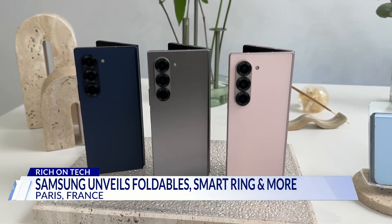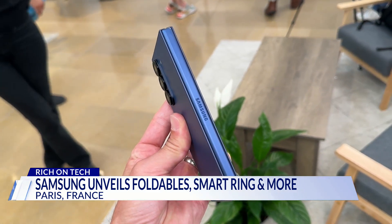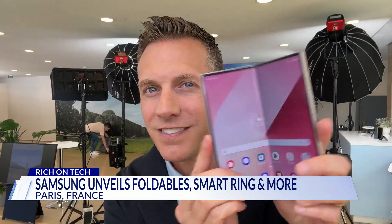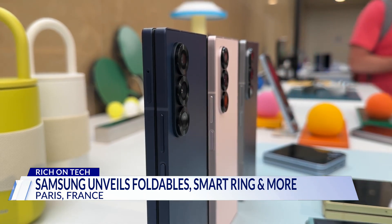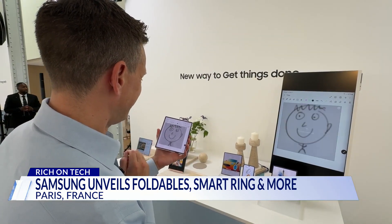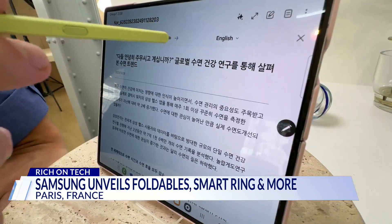Next up, the Z Fold 6. The phone is slightly shorter, wider, and a bit lighter — overall it's more comfortable and easier to manage this year. Most camera improvements are in the software processing. Samsung focused efforts on a more durable hinge and screen. New AI features include a way to transform sketches to an image, math problem solving, and translations.